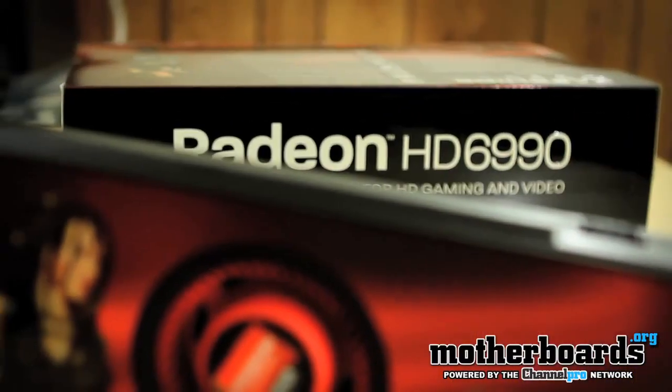Hey, welcome back once again to the Motherboards.org YouTube channel. I'm Elric Ferris, your host, and today is the launch date of the new flagship video card from the folks over at AMD. This is the new dual GPU card, the HD Radeon 6990.